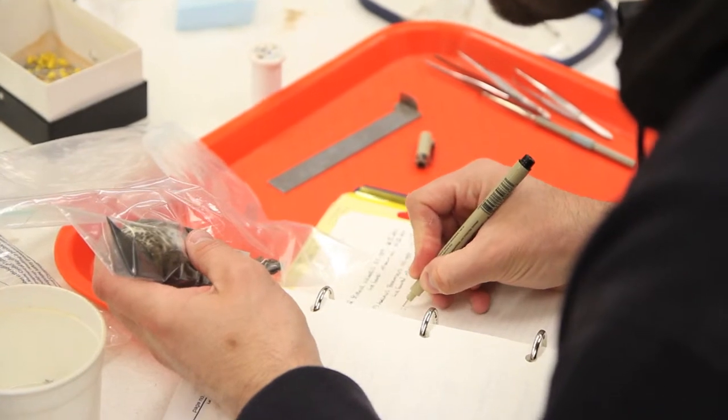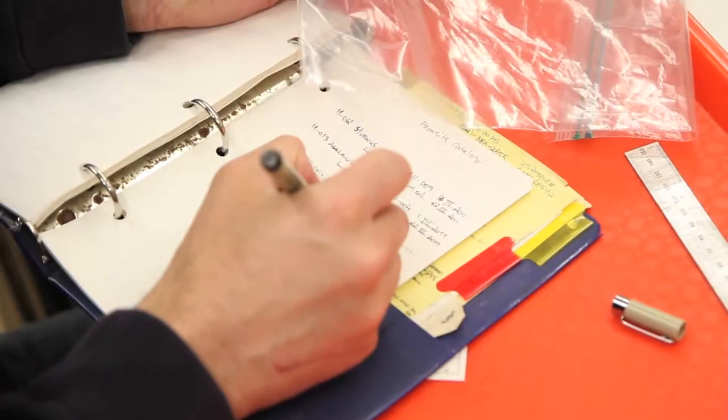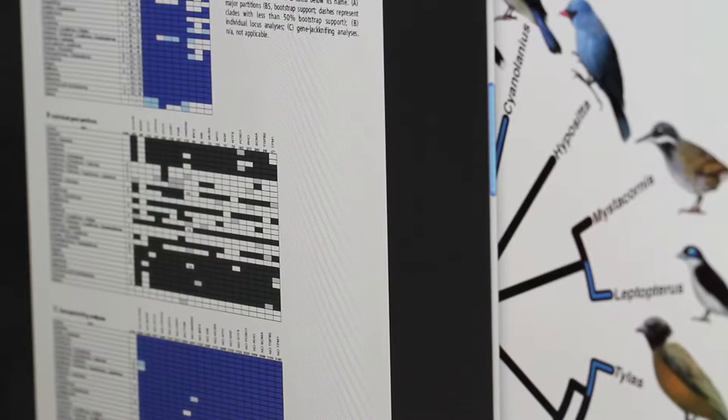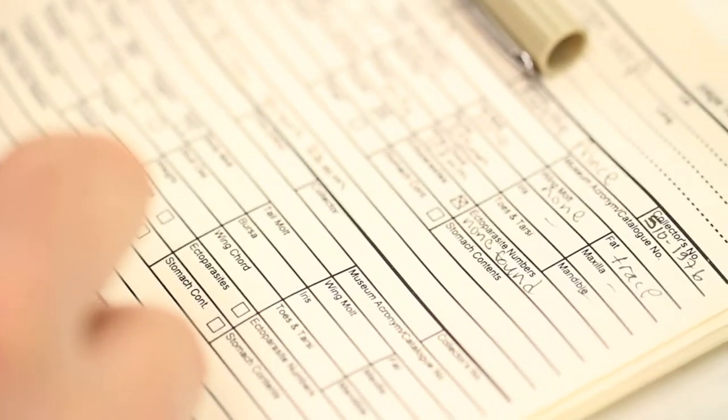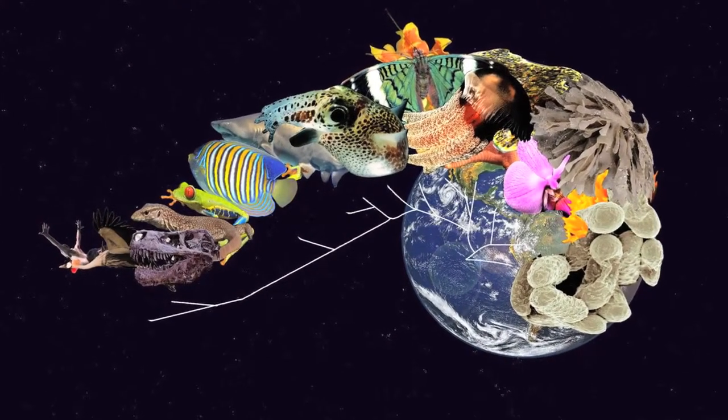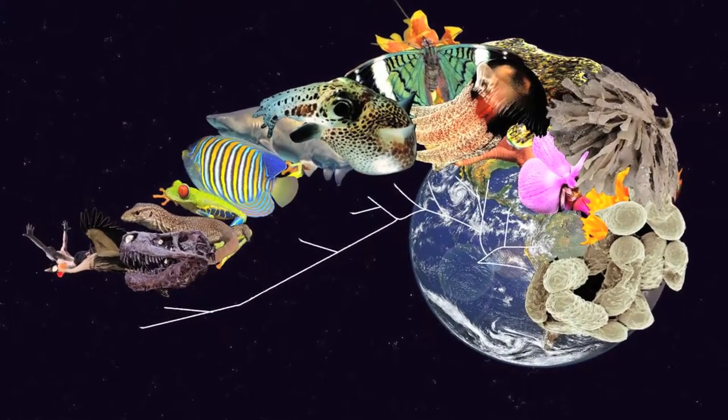With an eye to having these specimens and these data contribute to an understanding of any emerging threats to human health, we need to understand what biodiversity is, we need to know what's there in order to preserve it, and in order for humans to be able to use these specimens for their own benefits.